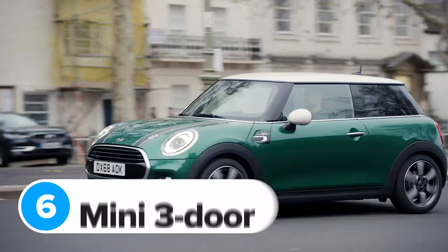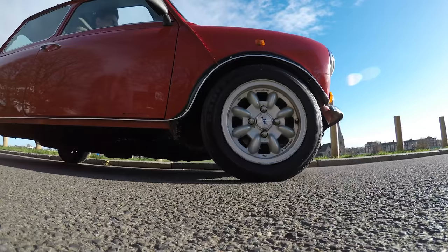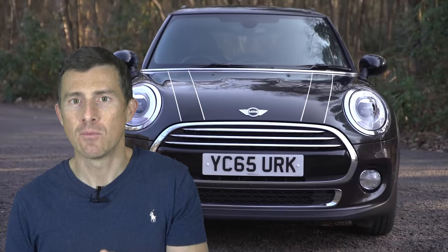Let's bring things back down to earth. This is a Mini three-door hatchback — nothing particularly special. You can pick up a Cooper Classic model for less than £18,000. That's just the name of a trim, not a classic Mini Cooper. If you load this car up with every single optional extra available, you'll end up paying almost £31,000 — that's 73% more than the standard car costs. In fact, it's 0.1% more of an increase than with the McLaren 720S, which is why the Mini goes ahead on this list.